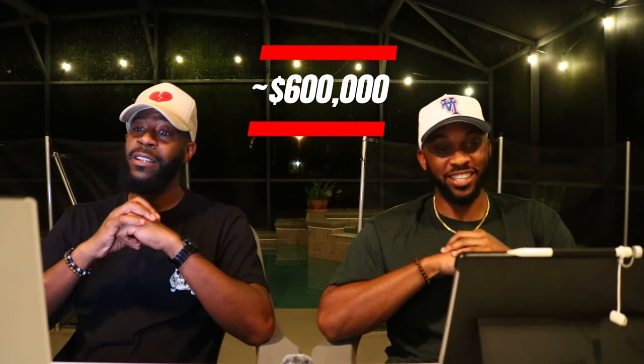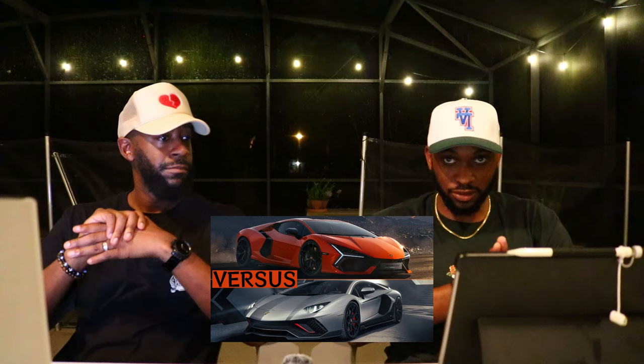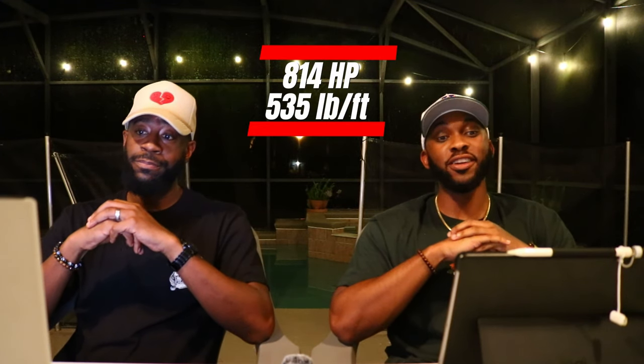The Lamborghini Revuelto - base price starts out at $608,000, more money. This is the first year of the Revuelto, it is the Aventador successor. This is a plug-in hybrid with a 3.8 kilowatt-hour battery, you get five miles in EV mode. The three hybrid motors are complementary to the 6.5-liter V12 engine which has 814 horsepower and 535 pound-feet of torque.